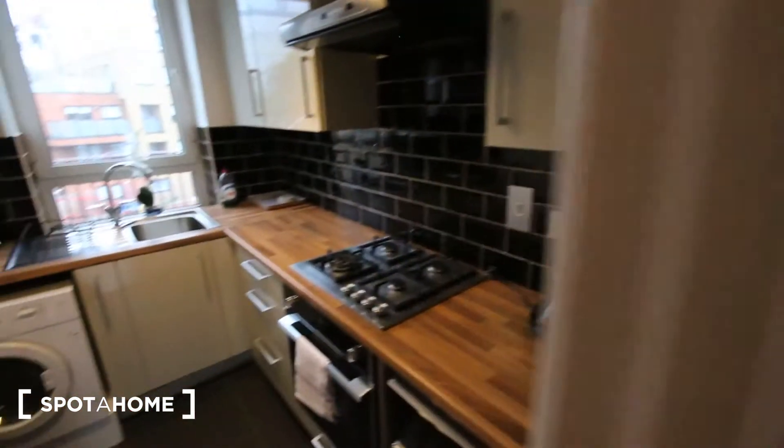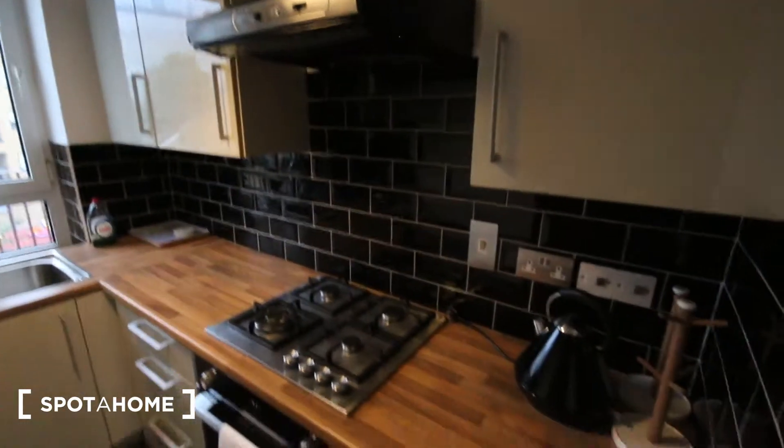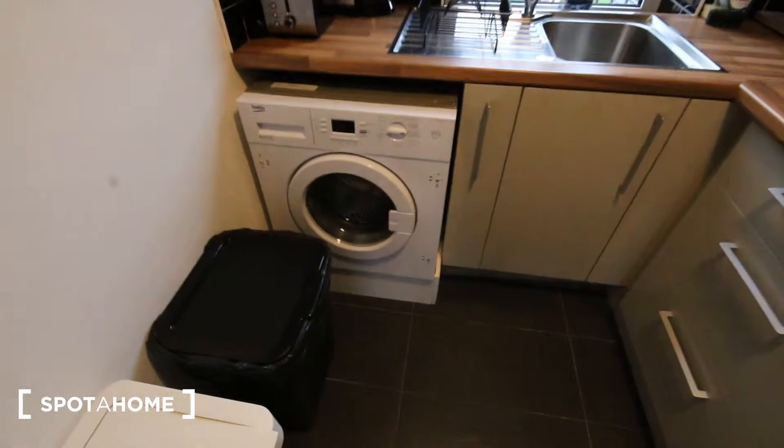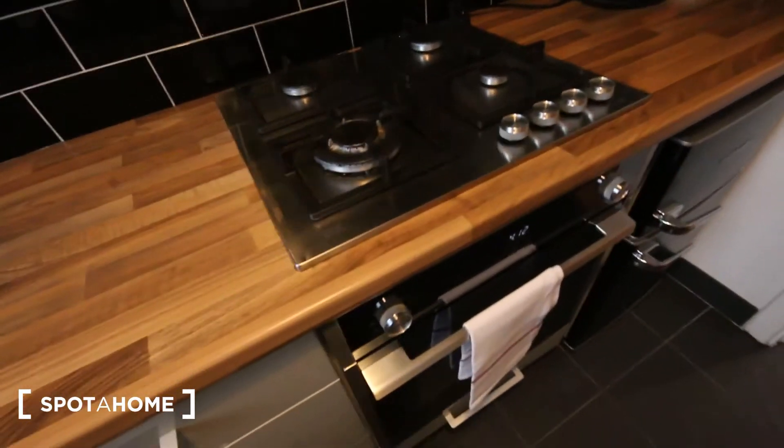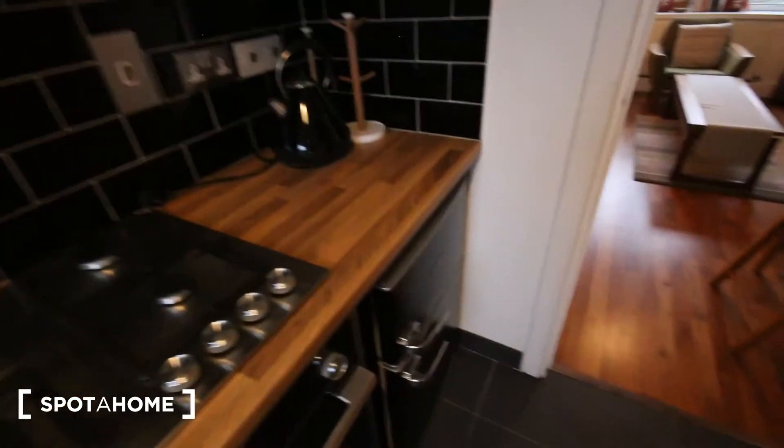Then in here we've got the kitchen, again really nicely finished — tiled along the back. There's a washing machine, toaster, coffee machine, sink with storage underneath, cutlery and all the stuff you need. There's an oven and stove with an extractor fan, more storage above, and a kettle in the corner. The fridge freezer has the freezer on top and fridge on the bottom. There are also two bins and more storage in the form of shelves.